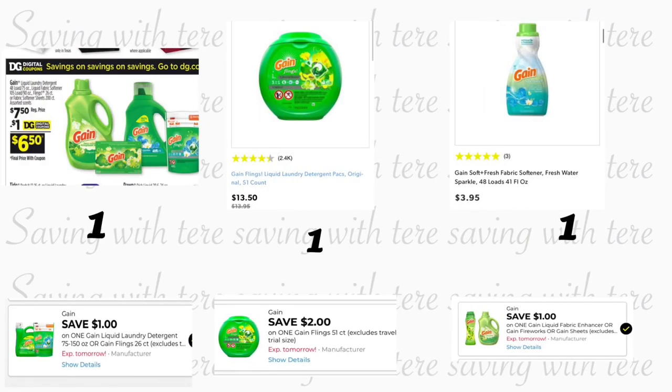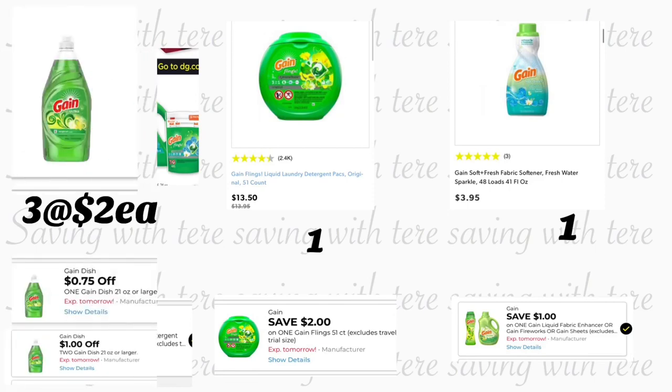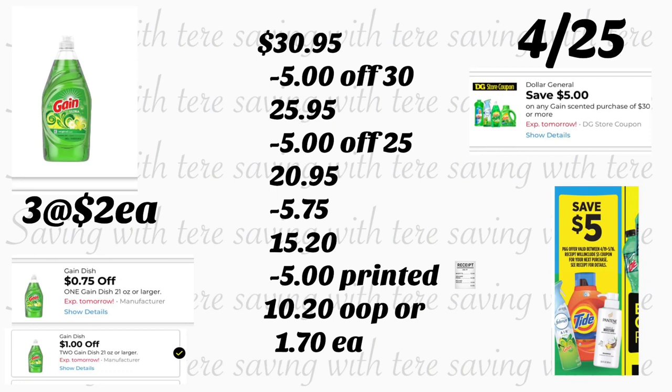For the last breakdown — if you want to do the Gain products deal using your $5 off $13 Gain products and your $5 off $25 — grab the Gain liquid detergent 75 ounces at $7.50 using your $1 digital coupon. Add Gain Flings 51-count on sale for $13.50 — we have a $2 digital coupon. Add Gain fabric softener 48 loads at $3.85 — we have a $1 digital coupon. Add three Gain dish soap 21 ounces at $2 each — one has a 75-cent coupon and two have a $1 off two digital coupon. Total should be $30.95.